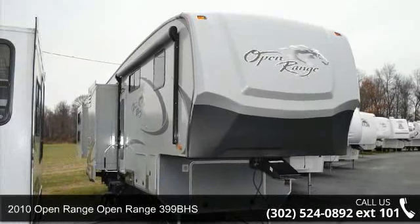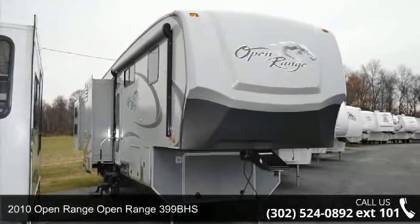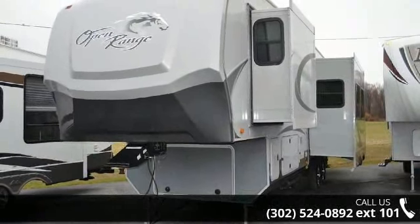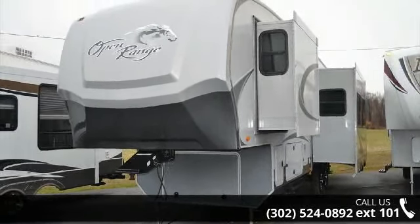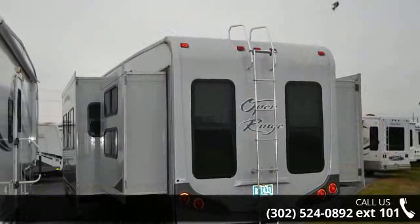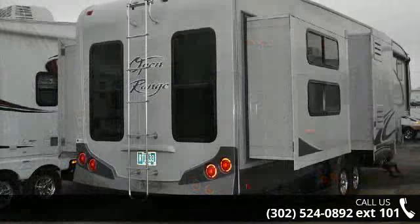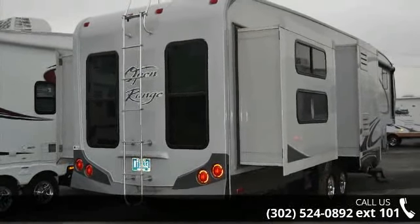Begin an adventure with this 2010 Open Range 399 BHS. This 5th wheel RV achieves maximum convenience and comfort combined with style and durable residential appointments. This unit is perfect for vacationing, adventuring or just relaxing.